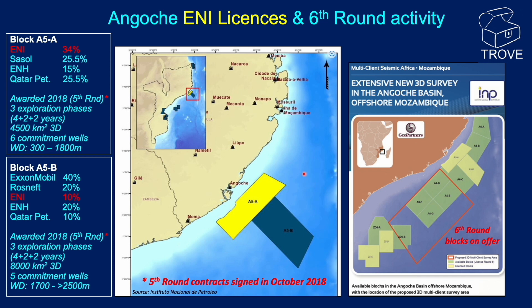The ENI Block A5A is located just offshore Angosch in water depths of 300 to 1,800 metres. The block consists of ENI, Sasol, ENH, and Qatar Petroleum, with ENI holding 34% equity. The block was awarded as part of the fifth licence round, but contracts were not signed until October 2018.